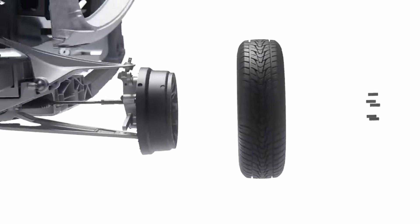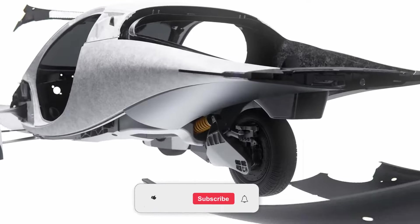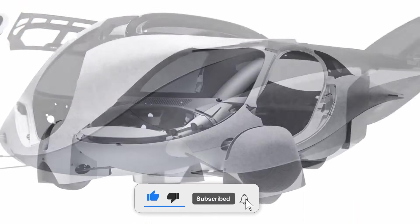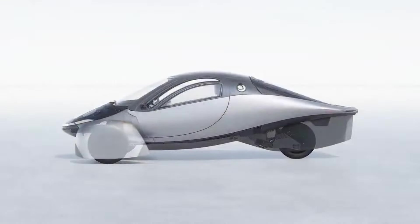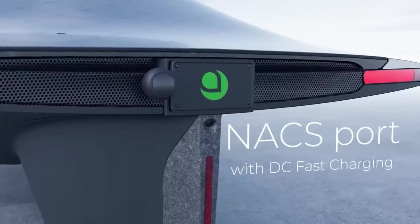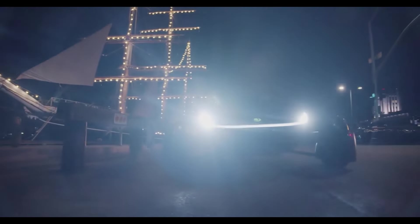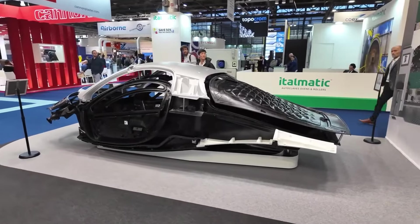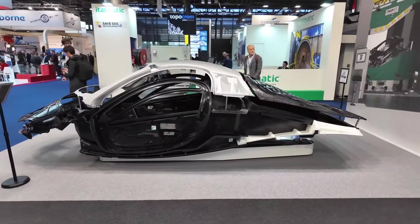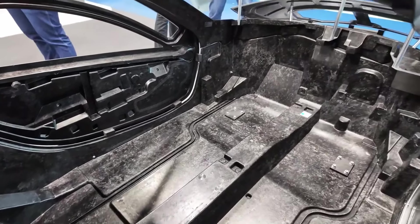Lightweight composite materials enhancing stability and durability: Aptera's use of lightweight composite materials for the body of the vehicle plays a dual role in enhancing stability and durability. While the materials help reduce the overall weight of the car, which contributes to its efficiency, they also offer strength and flexibility. These composites are designed to absorb shocks better than conventional steel or aluminum, which can become rigid and lead to instability when the vehicle hits a pothole or uneven surface. The lightweight yet robust construction allows the vehicle to react more fluidly to road conditions, helping it maintain better control and prevent wobbling or tipping.